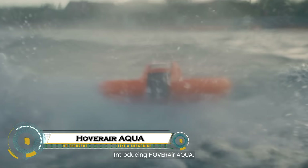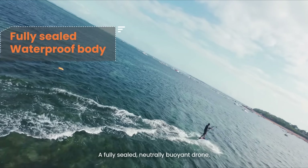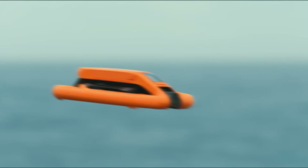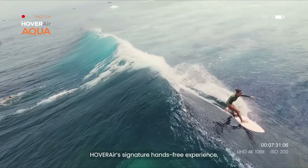The HoverAir Aqua takes personal drones to the next level with its ultra-lightweight design and smart features that make flying effortless for beginners and pros alike. Built with foldable arms and a fully enclosed propeller system, it's safe to launch straight from your hand and easy to carry in your pocket or bag.